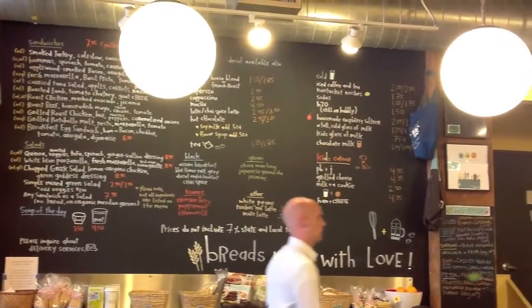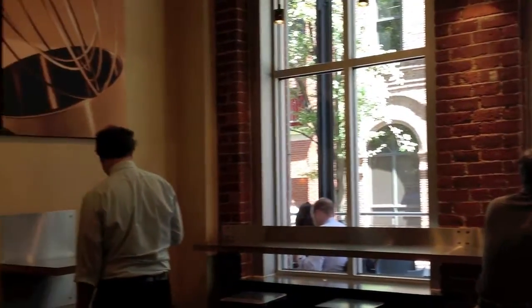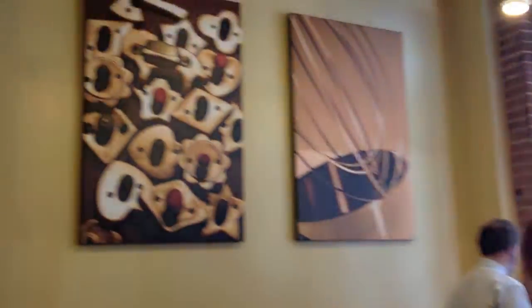The first one was in the South End on Washington Street. This is Flour 2, or F2 is what they call it. And then Flour 3 is on Matt's app on the side of the street.